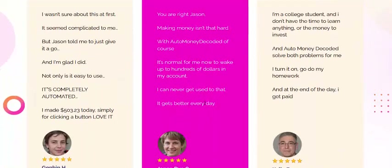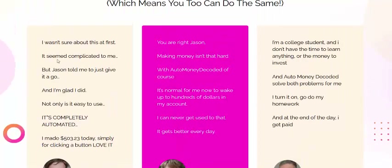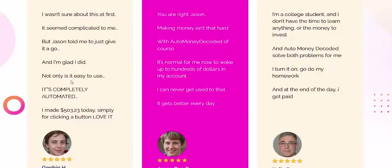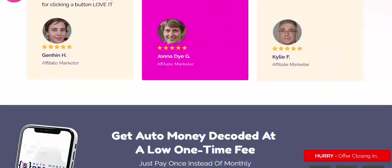Now let's see what customers are saying. Customer Granheim, an affiliate marketer, says: 'I wasn't sure about it at first, but Johnson told me to just give it a try, and I'm glad I did. Not only is it easy to use, it's completely autopilot. I made $503.23 today simply by clicking a button. I love it.'